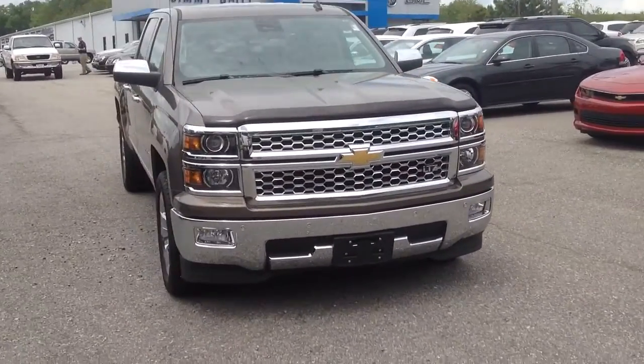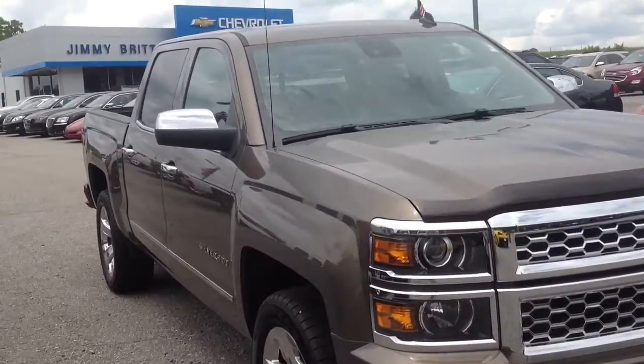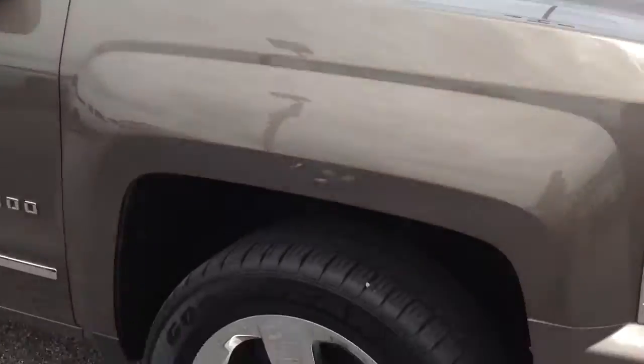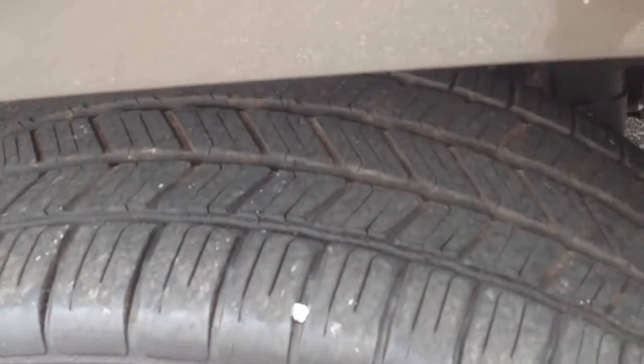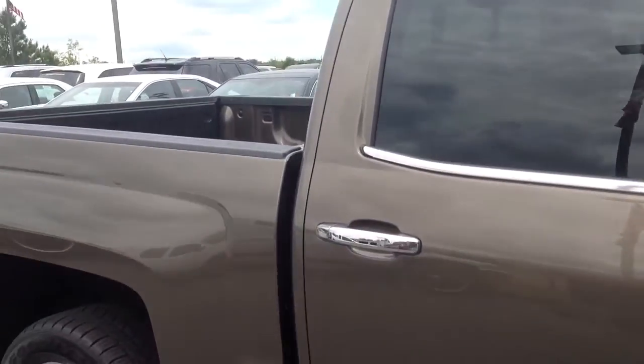Hey Todd, this is Britt. This is a 2014 Silverado Brownstone metallic LTZ that you're taking a look at. It is certified. You can tell it's got the nice chrome wheels — they are 20s. The tires still have great tread on them. It's a very sharp looking truck.